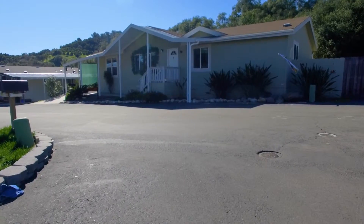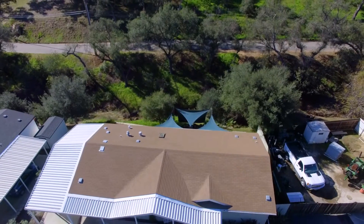Immaculately kept, inside and out, with bright neutral colors waiting for you to make it your own.